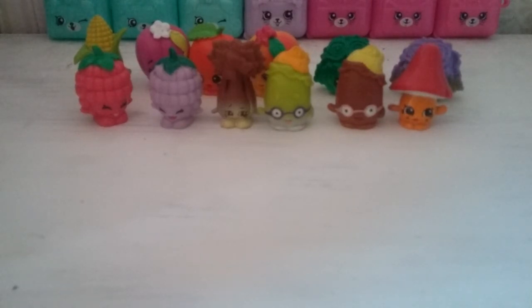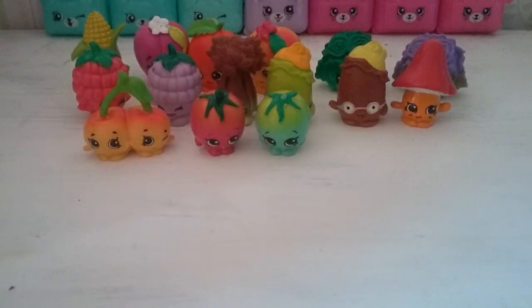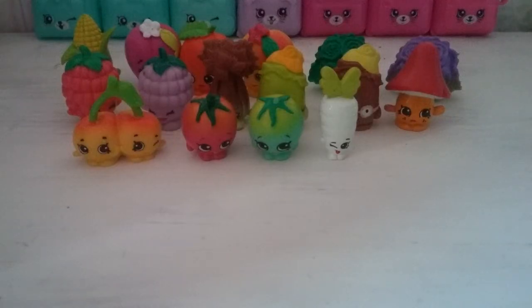Then we have cheeky cherries and cherry tomato. And the other colour of cherry tomato, who's poorly because he lost his stalk. Then we have two wild carrots, but that's our last one.